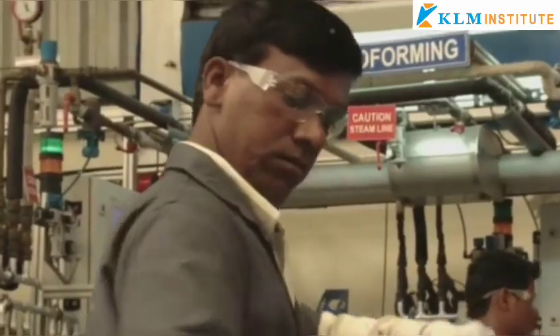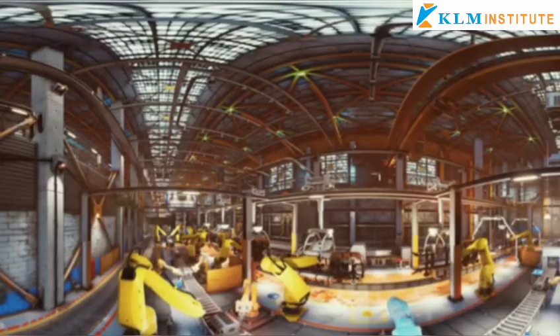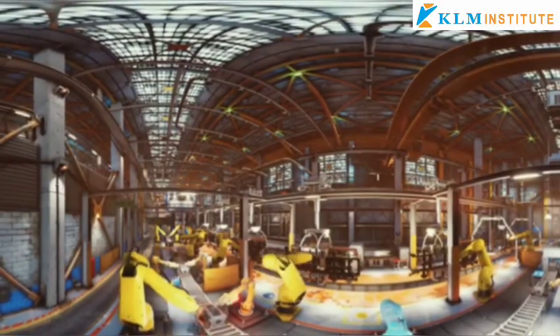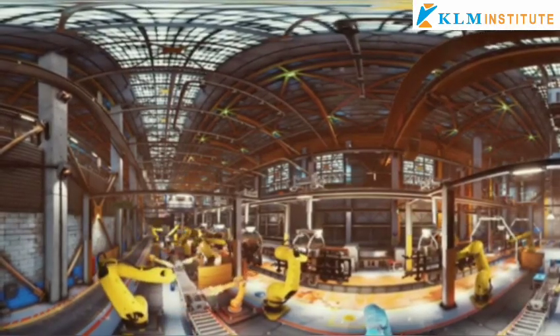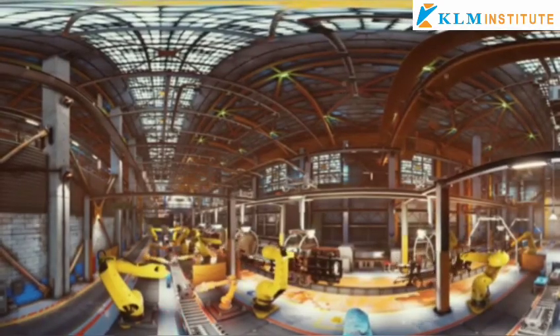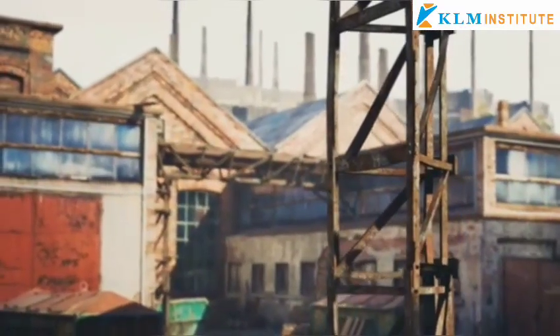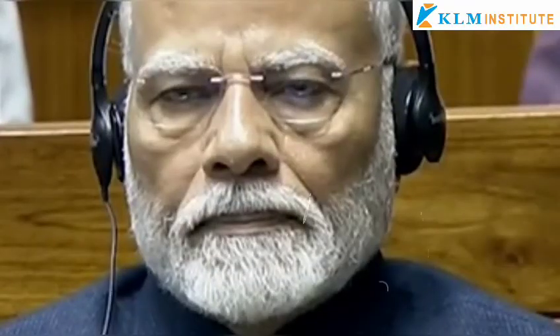Despite extensive government efforts, the manufacturing sector's share of GDP is still lower than it was 10 years ago. As of 2023 to 2024, the contribution of manufacturing to India's GDP stands at 15.9%, down from 16.7% in 2013 to 2014. The government has aimed to increase this to 25% by 2030, but several factors are holding back progress.